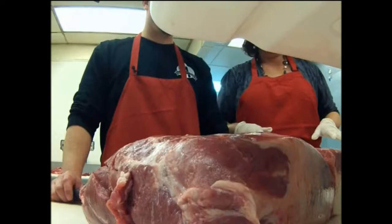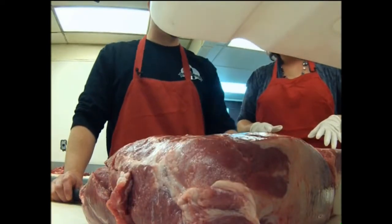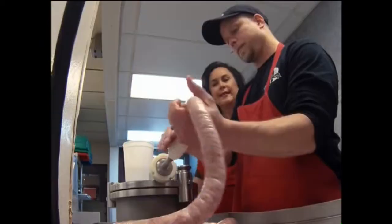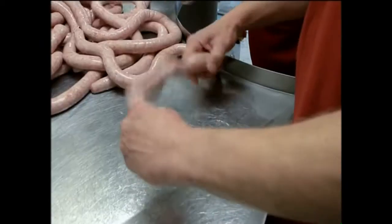Right now, today, we're starting off trimming out some fresh pork butts. Now we're not going to give away all the secrets, but the true talent for sausage making is a hands-on process.